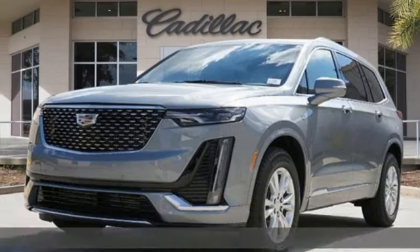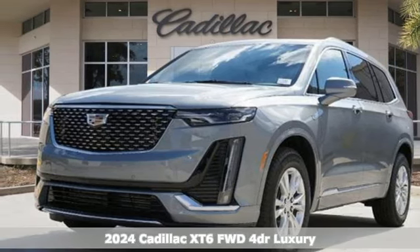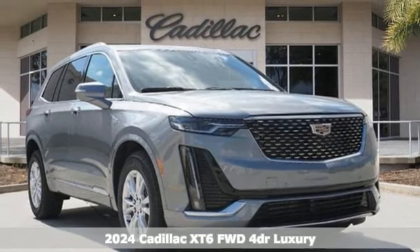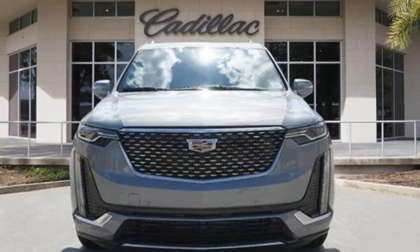It's a new 2024 Cadillac XT6, the perfect vehicle for a luxurious escape, for a power move for your family. It comes with all the amenities you need.